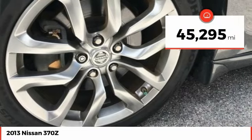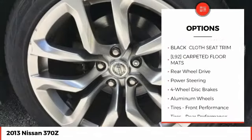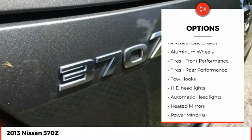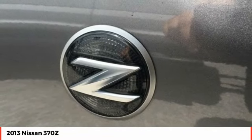This vehicle has less than 50,000 miles. Here are some of this vehicle's great options: keyless entry, steering wheel audio controls, anti-lock braking system, stability control, traction control, leather-wrapped steering wheel, adjustable steering wheel, power steering, driver airbag, and aluminum wheels.